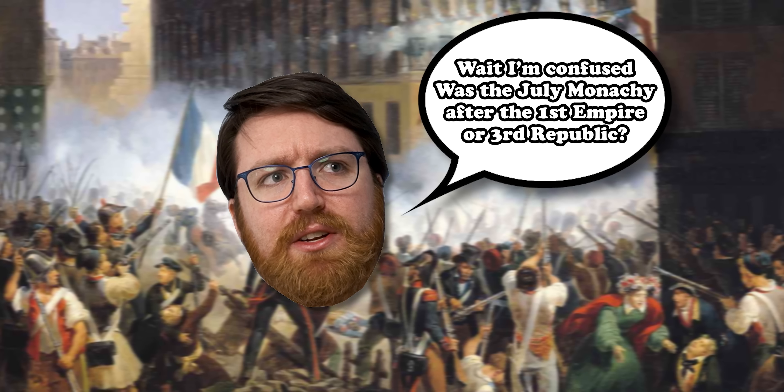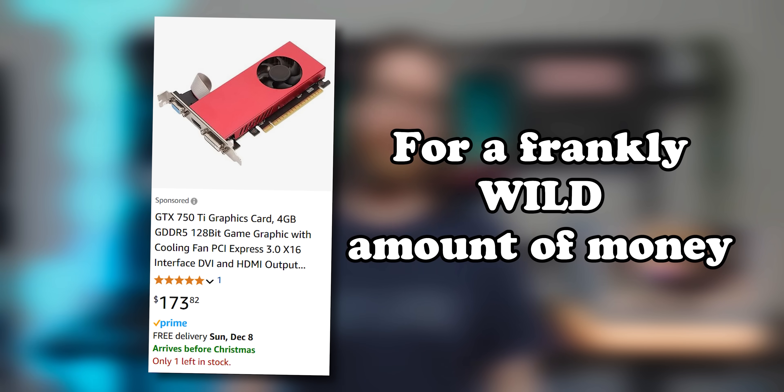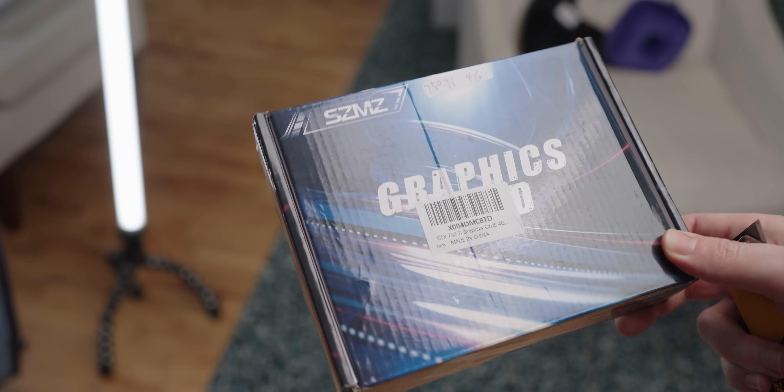From here the graphics cards' tenure at the top of the pile becomes a lot more tenuous — it's like keeping track of the French Revolution. From October to November 2017, the most popular card was the GTX 750 Ti, which on paper is a real shriveled-up step down from the GTX 1060. There's only one GPU die version of the 750 Ti. One wasn't found in the dragon pile of tech, but they're still available on Amazon for some reason.